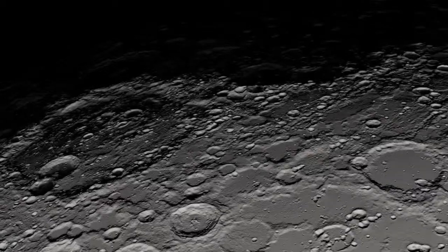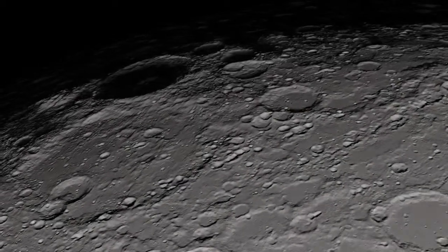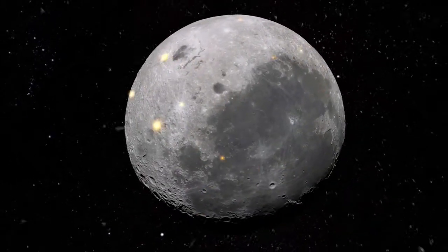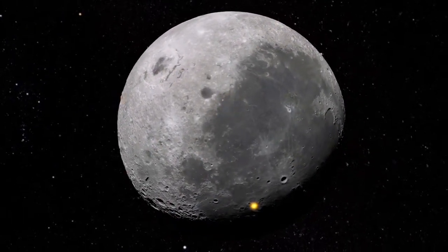So for example, when we look at the Moon we're seeing a surface that's much older. We can use impact cratering on the Moon to understand how many impacts happened and the size of the objects that were hitting each other in the early solar system.